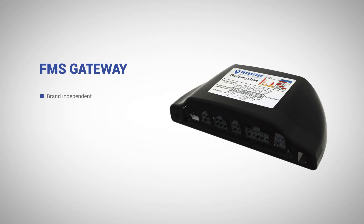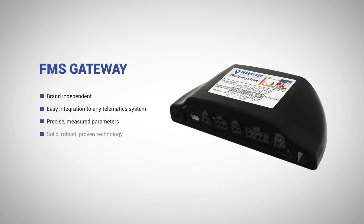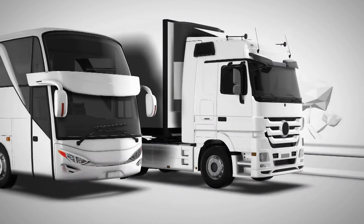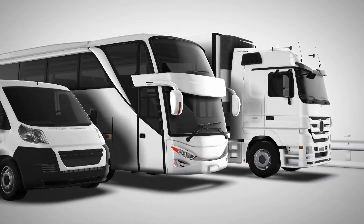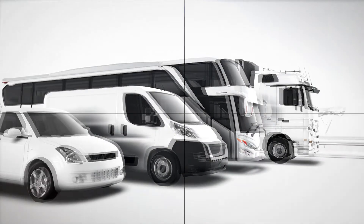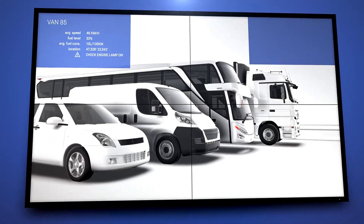Our FMS Gateway is an intelligent and cost-effective CAN bus interface with the aim to convert and standardize the OEM-specific vehicle parameters. It helps to prevent fuel theft, avoid unnecessary operational expenses, and protect the environment while driving smart. As connected car services demand more and more data, the comparable and precise vehicle parameters are more important than ever.